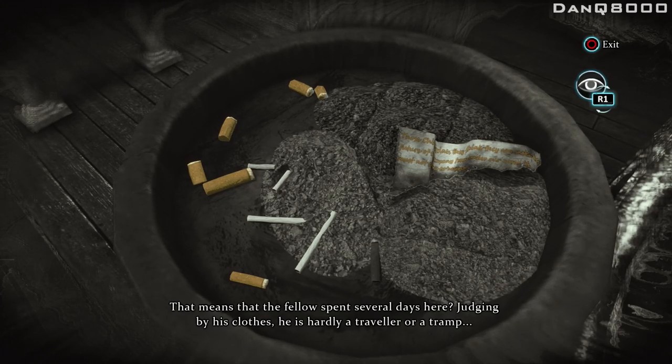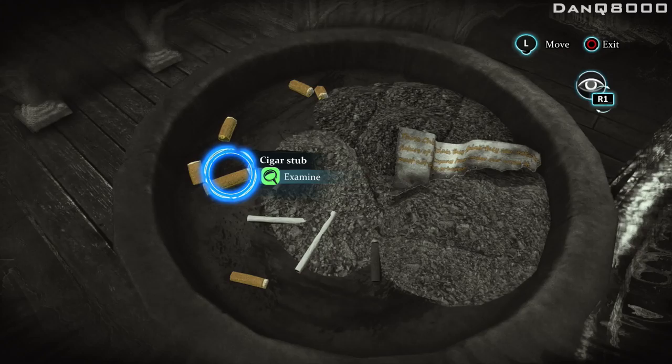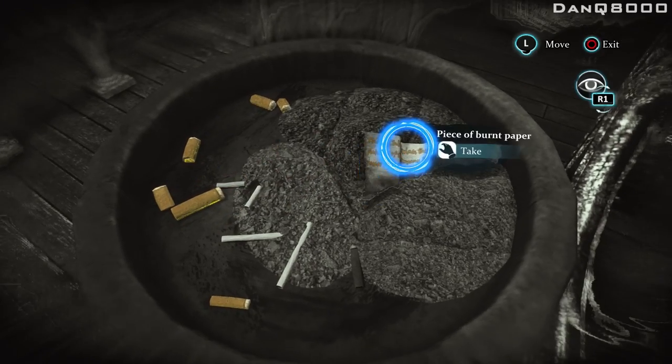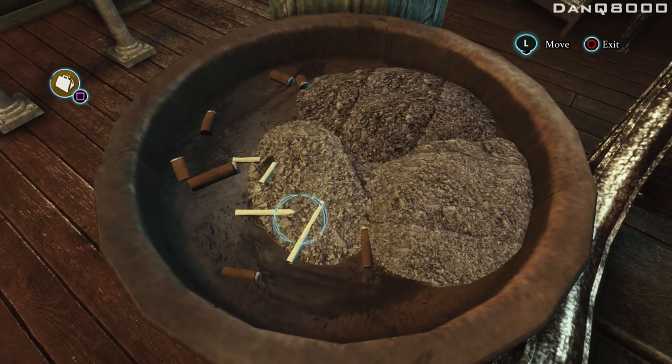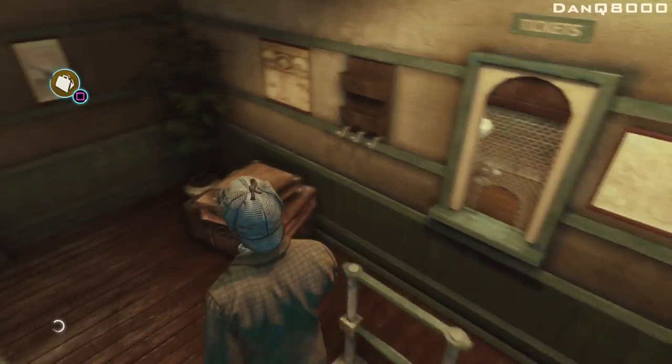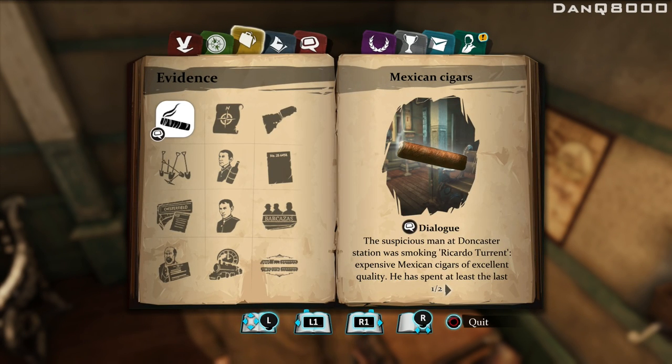Judging by his clothes, he's hardly a traveler or a tramp. Well concluded, my dear fellow. A man who smoked the Ricardo brand of Mexican cigar spent several long days at Doncaster Station. Apparently, there was a conflict between the Mexicans and the Chileans. The suspicious man at Doncaster Station was smoking Ricardo Turrent — expensive Mexican cigars of excellent quality. He spent the last few days there.